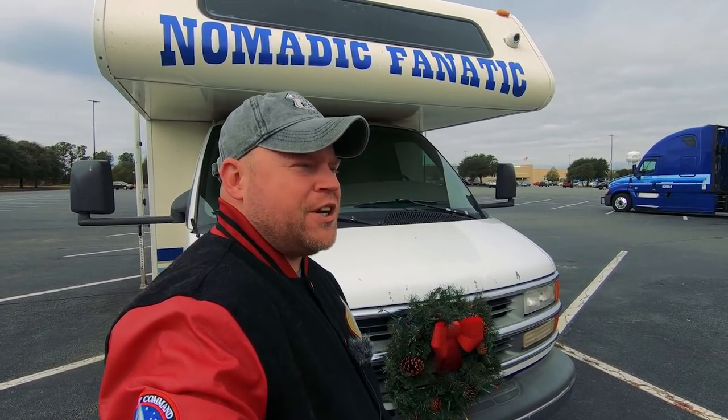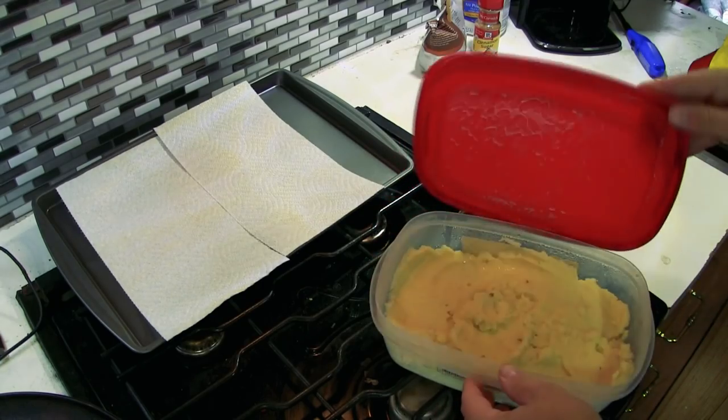Good morning and happy Thanksgiving, everybody! It's a little cloudy this early morning here at about 8 a.m., but the sun is going to come out later. My plan today is to go back in the RV, finish up the next step of the lefse, and then we're going to go have some fun this morning. Then come back to the RV and start the turkey, mashed potatoes, and the rest of the good food. I'm going to have a lot of leftovers - that's okay - but let's get started and then we'll hit the road.